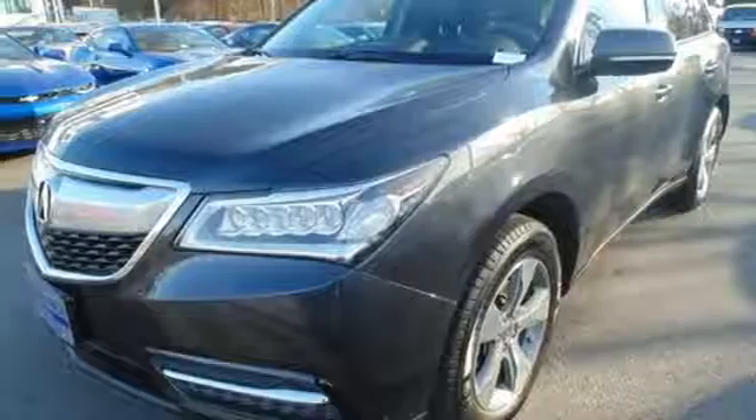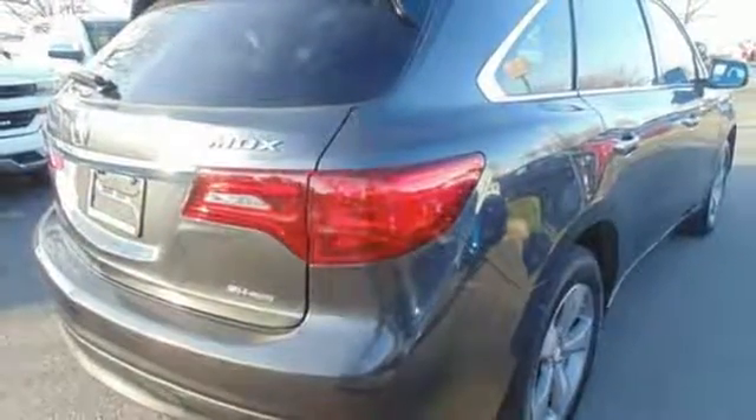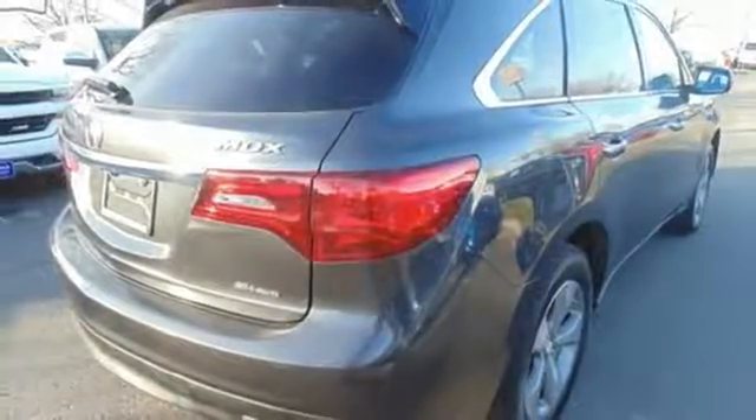When instantaneous acceleration is required, the 3.5-liter V6 engine answers with a smooth aggression. This Acura is always in its element.